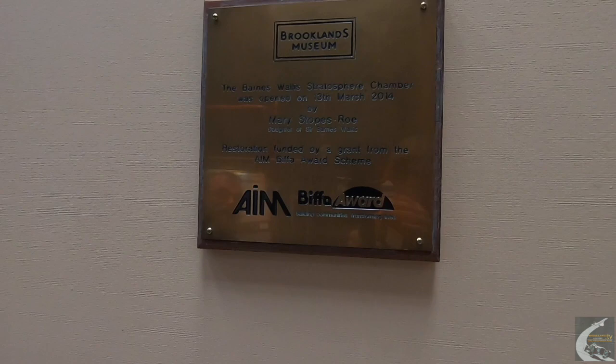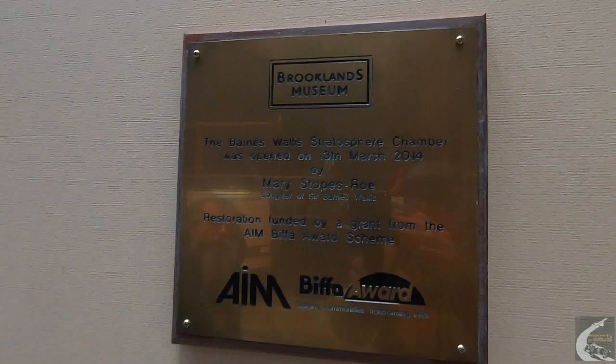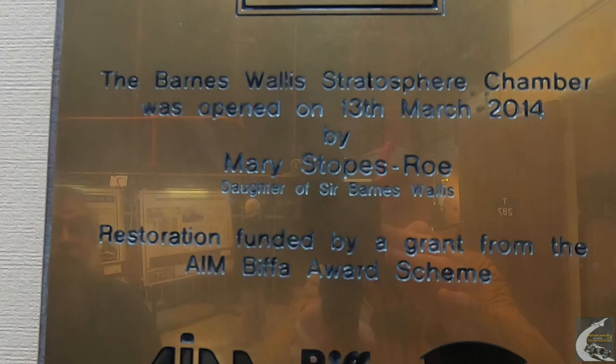Hello, I'm John Rowland. I volunteer here in the Stratosphere Chamber and originally started volunteering at Brooklands around 2014, which was just after the chamber had been reopened, as indicated by this plaque over here. It was reopened after many years' work by many volunteers by Mary Strokes-Rowe, who is the older daughter of Barnes-Wallace. It says there on the 13th of March 2014.